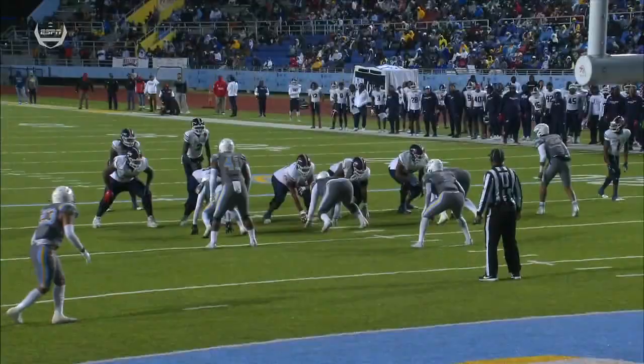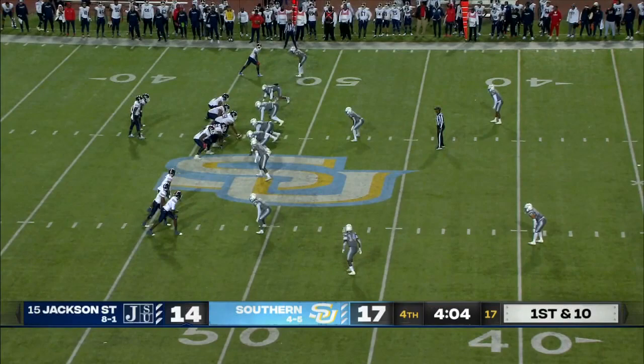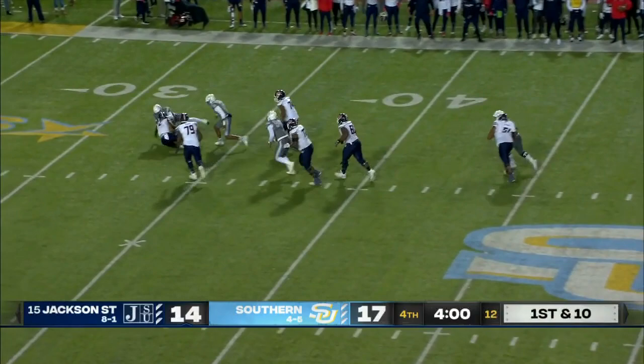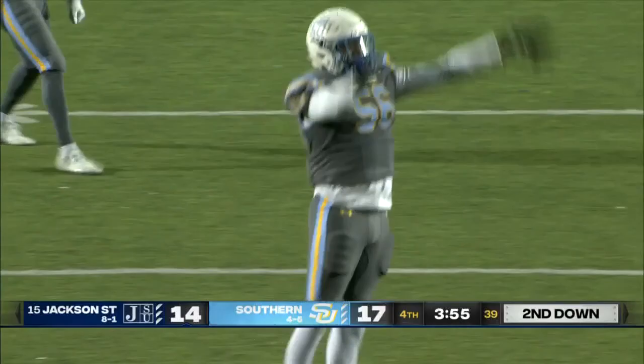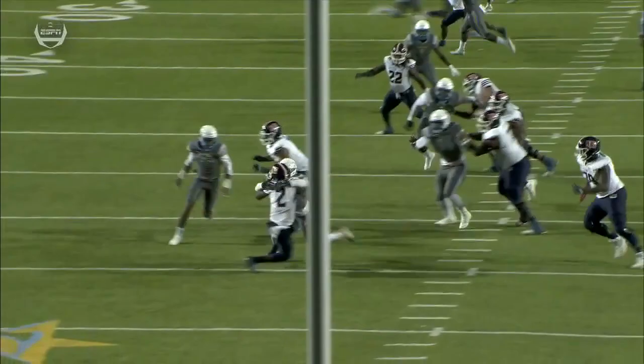He threw that one with assurance to Weidman. Doesn't even see the ball coming — you'll see number 20 coming to your screen, he does not even see the ball in the air. He turns around to look — how did it get here? Four minutes plus to go in this ball game. Shadur Sanders dropping back, Tyron Nash in his face and it takes him down — the sack from Tyron Nash.